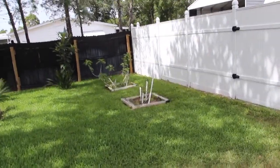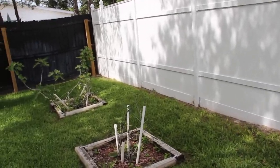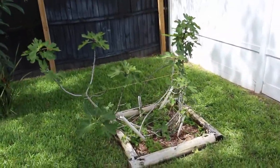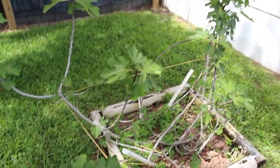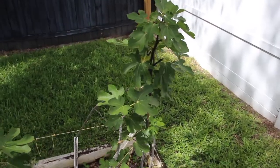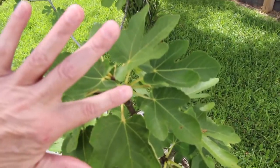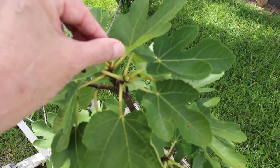I'll show you the fig trees. I've had them now for a couple years. They're growing, but they're really not as big as I expected. Hopefully that's a little fig right there.